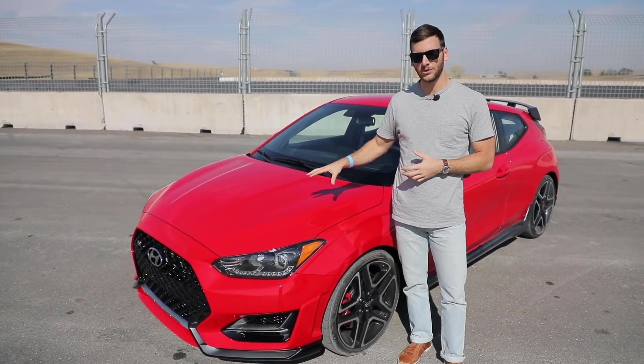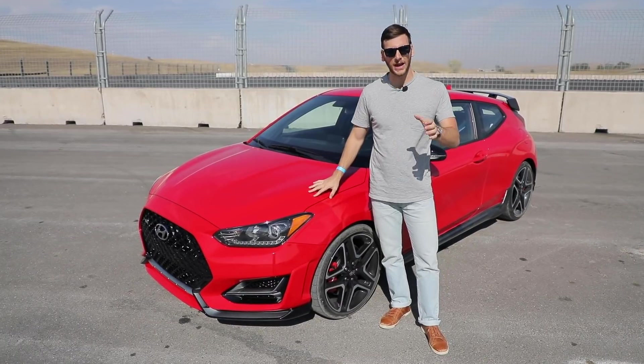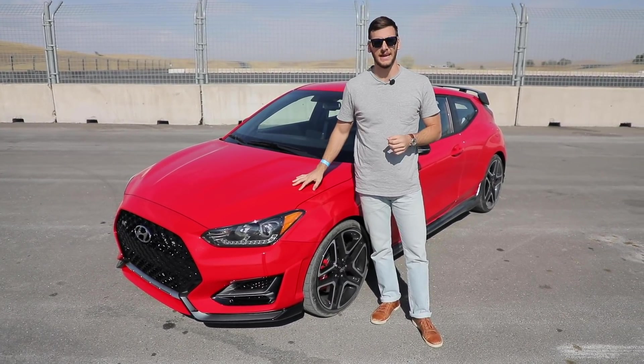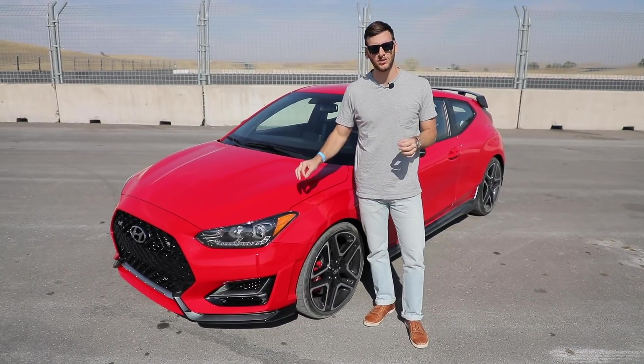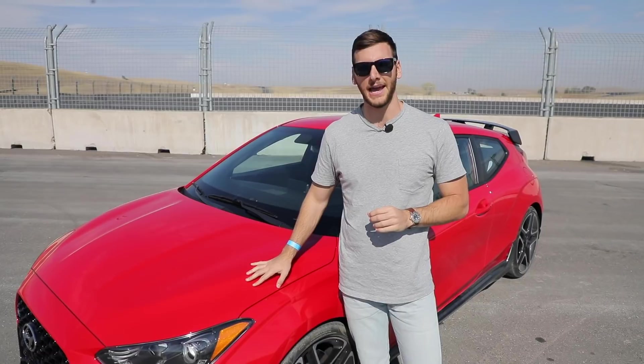This is the first US spec model from that division. It's the Hyundai Veloster N, and it's competing directly with the Golf GTI, the Honda Civic Type R, the Ford Focus ST. What we're going to do is take a first drive in it and see whether it can really match up with those premium hot hatchbacks.